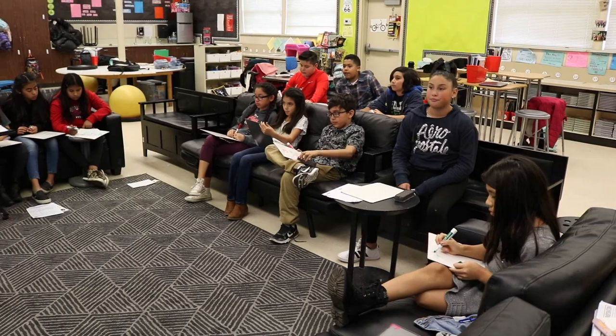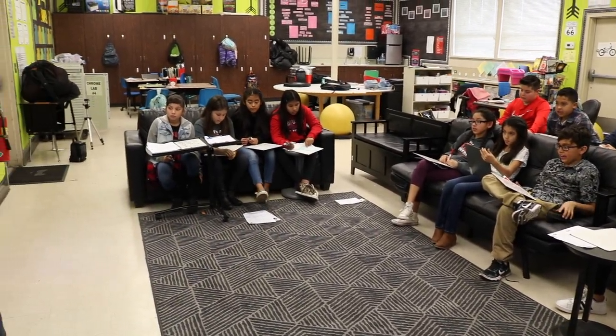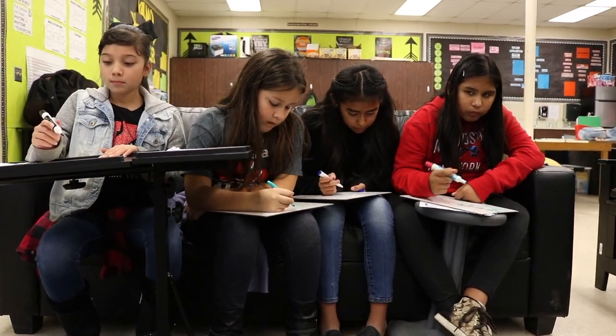My name is Natalie and I'm in Ms. Ferguson's fifth grade class, and this is the second year that I have been in a flexible seating classroom. One thing I like about flexible seating is the fact that I have the option to pick a seat that I prefer to sit in instead of having to be forced to sit in a hard blue chair that distracts me.